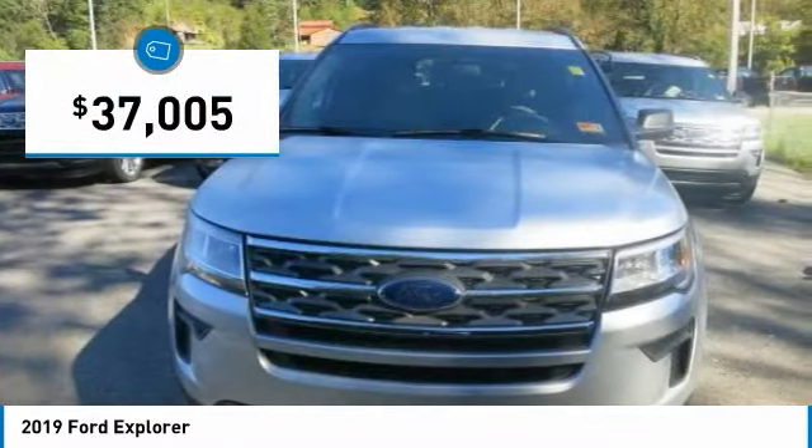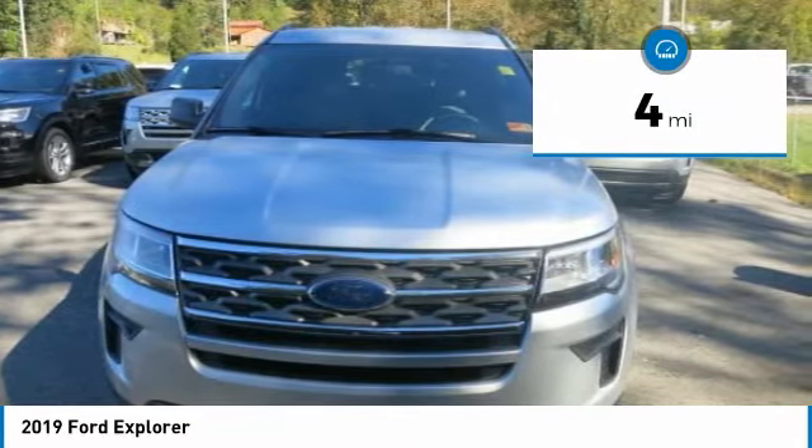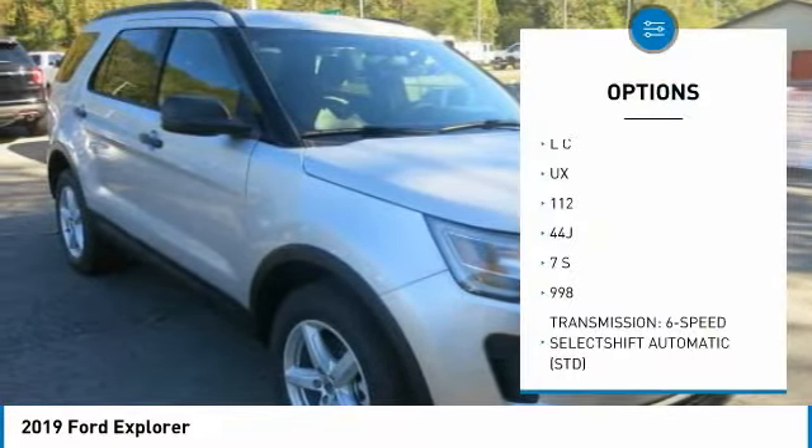And because it was built for our modern active lives, you can also expect an interior space for the kids, the dog, the sports equipment, camping gear, and just about everything else you may need on the road to adventure.